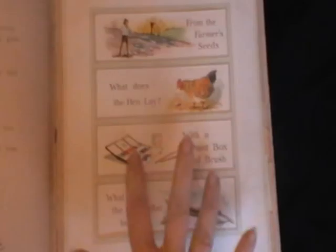Essentially what you have is four windows within the book, and when you first look at each one it's presenting a question — so, what does the hen lay? And then you pull the tab at the bottom, and then the answer is revealed.